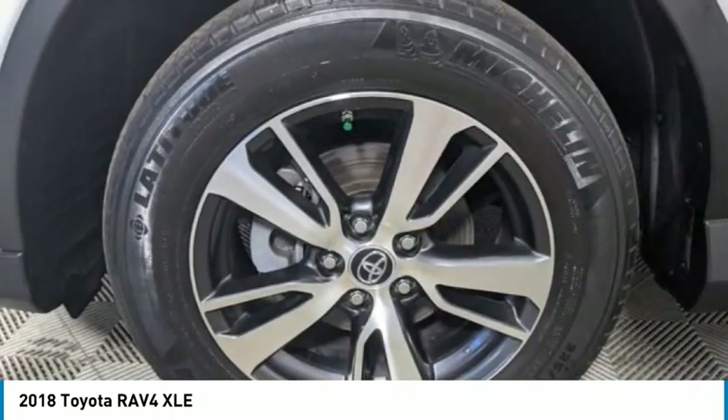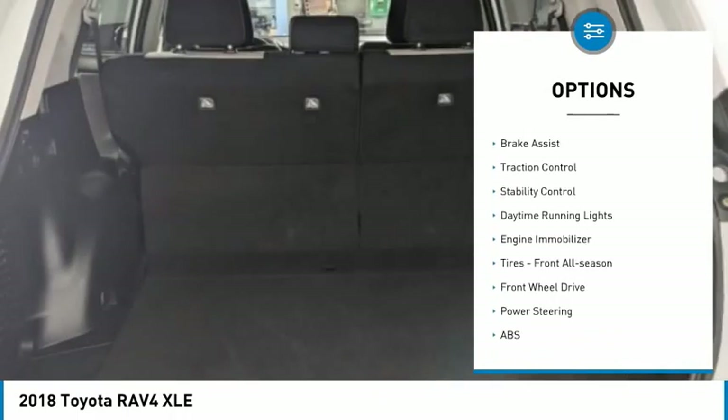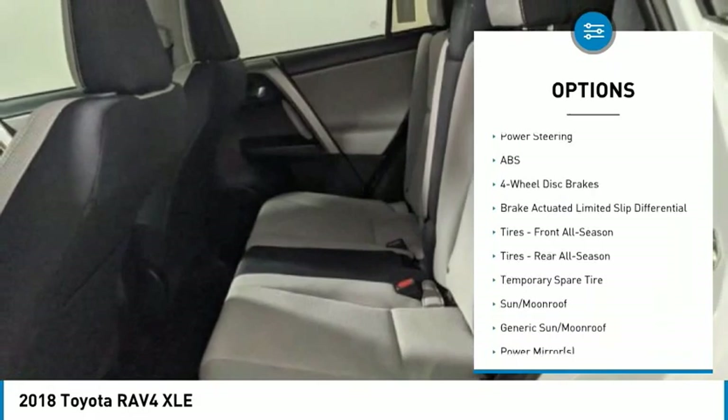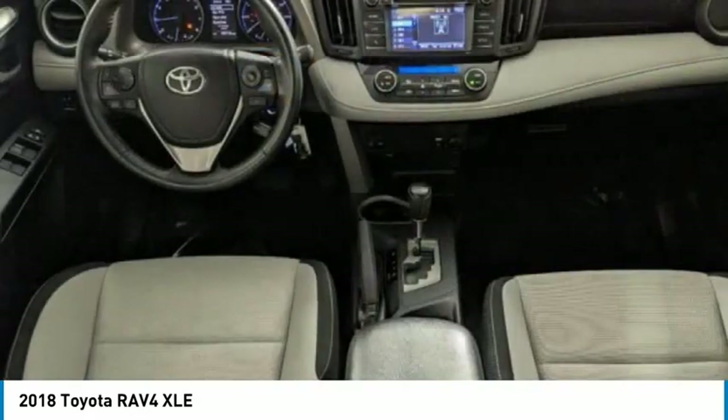Here are some of this vehicle's great options: tire pressure monitor, heated mirrors, aluminum wheels, rear spoiler, brake assist, traction control, stability control, daytime running lights, engine immobilizer, and tires front all season.